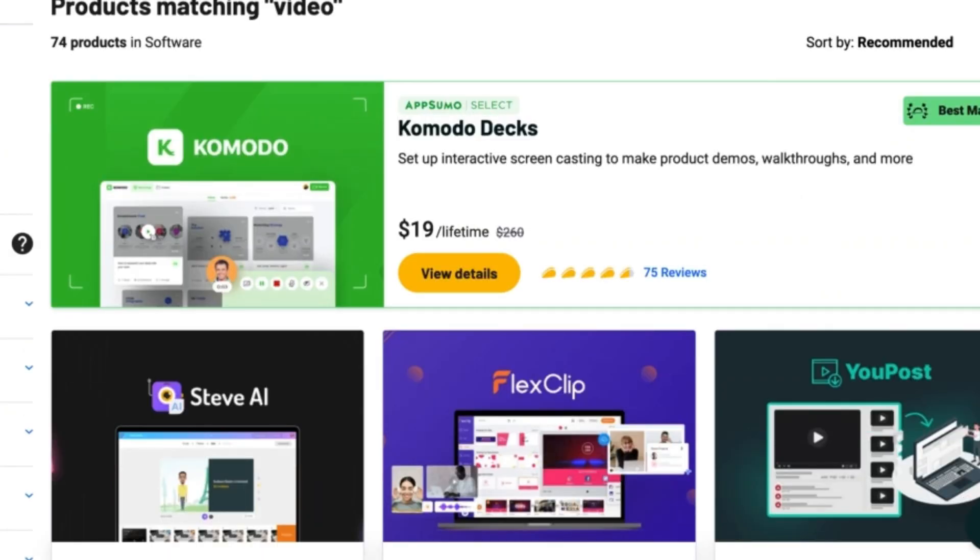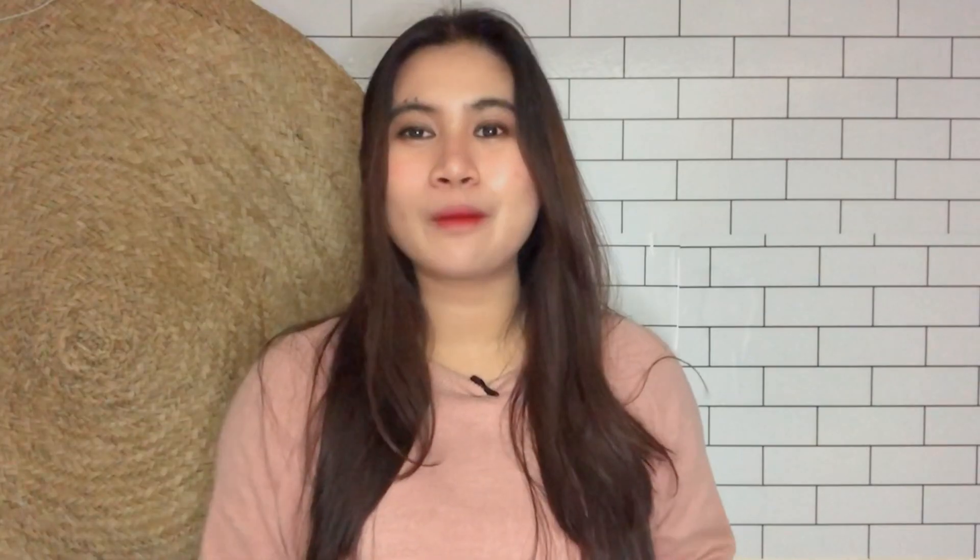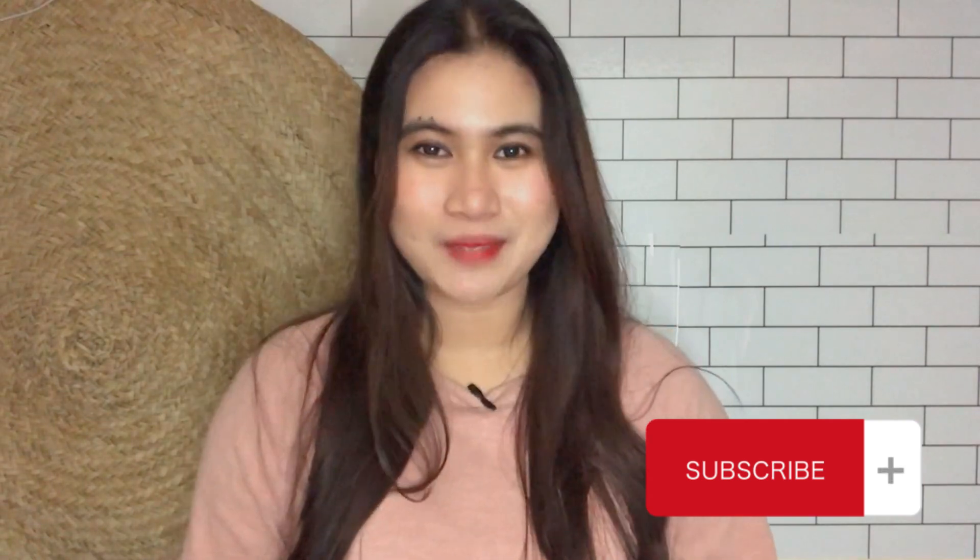If you're looking for more helpful video software tools to help you convert more leads and clients, do check out AppSumo. It's a library of software filtered and categorized based on your business needs. I'm linking it down below along with my list of recommendations. Make sure to check out each tool's reviews, because those user experiences will help you decide before making any purchase. And that's all I've got for you today — if you found this video helpful, give it a thumbs up and hit the subscribe button so you won't miss out on any updates.